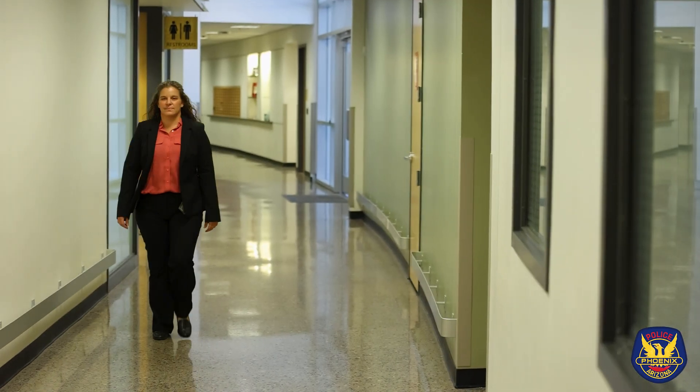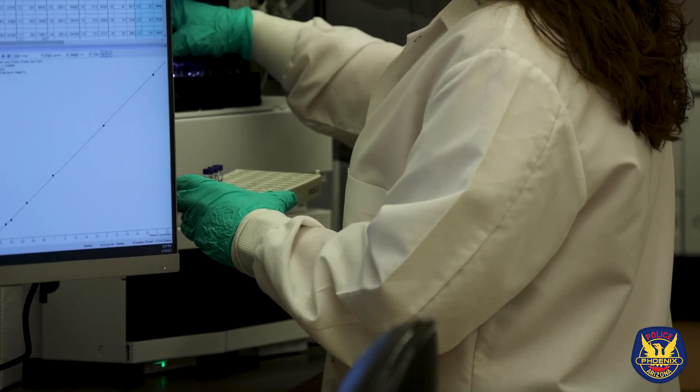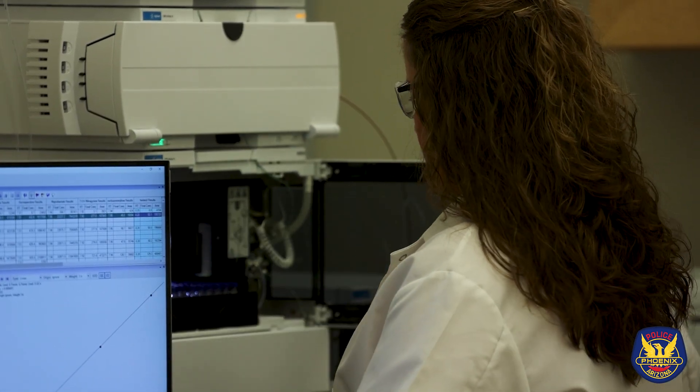Fentanyl is a synthetic opioid and it is 100 times more potent than morphine, which poses problems for Amanda Gallegos and her staff at the Phoenix Crime Lab. It's their job in toxicology to detect drugs in someone's system, whether it's a person accused of driving under the influence or any other crime.